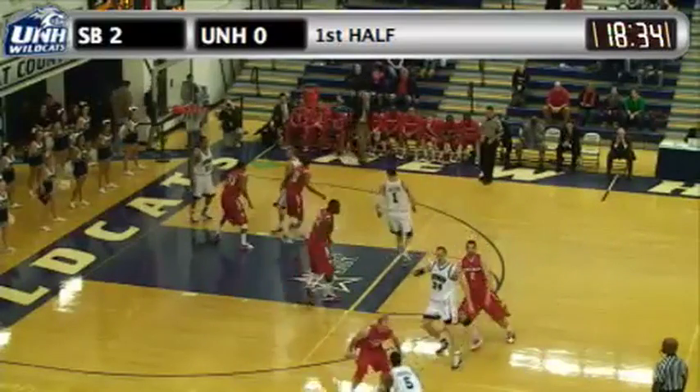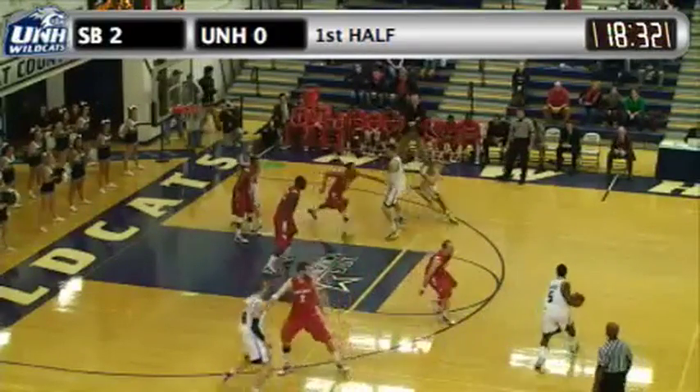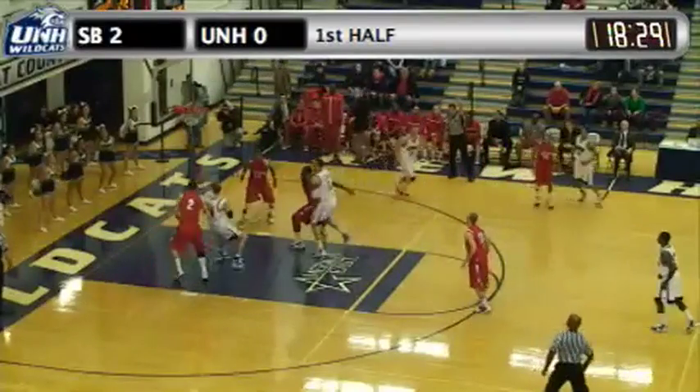Out near the hash mark, directs traffic, down to 10 on the shot clock. Benson sets a pick. Brawner works up top, Conley comes free, right side — 3, got it!